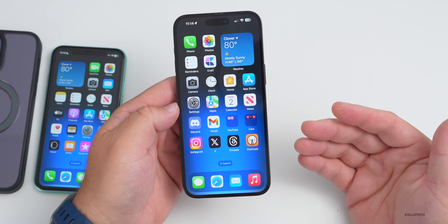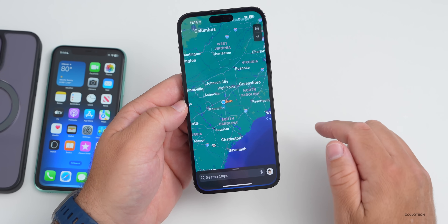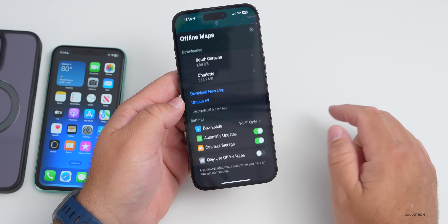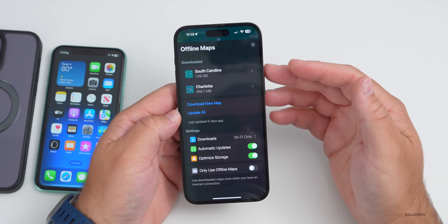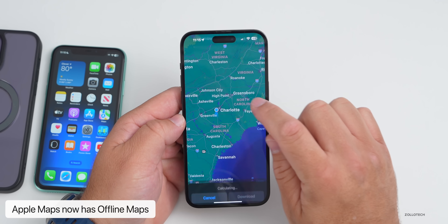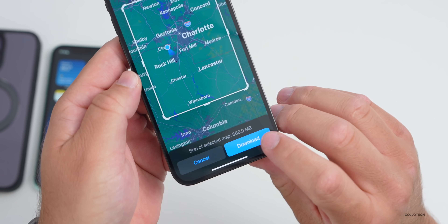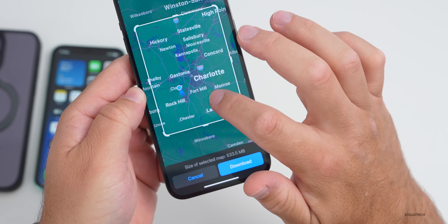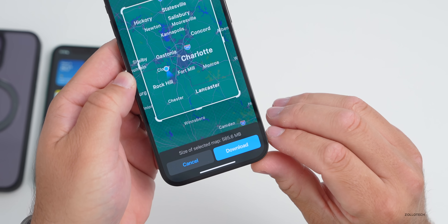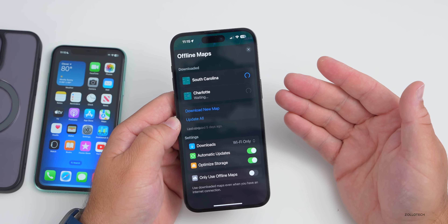Apple Maps gets a big update this year: offline maps. Press and hold within Maps and select Offline, and you can download an area. We already have South Carolina and Charlotte downloaded. You can resize the selection area, and it shows the size before you download — for example, the city and surroundings came in at about 585 megabytes.